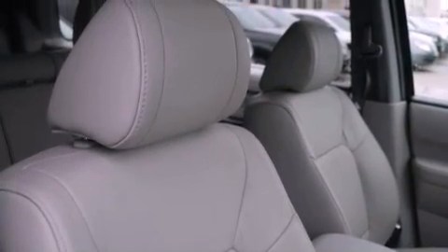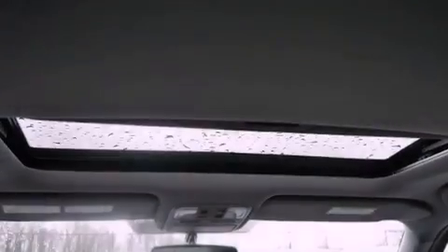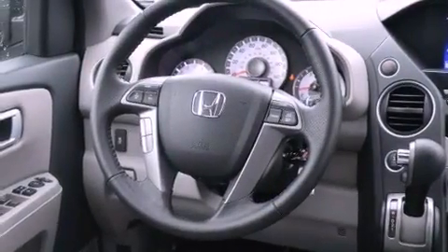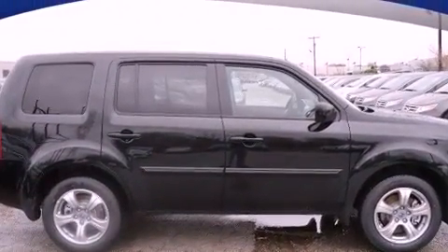A rear view camera, 18-inch alloy wheels, a power rear lift gate, a premium sound system, an electronic throttle, an illuminated passenger side vanity mirror, brake assistance technology, air conditioning, and heated seats that can warm you up in seconds, keeping you and your passengers comfortable the whole trip.